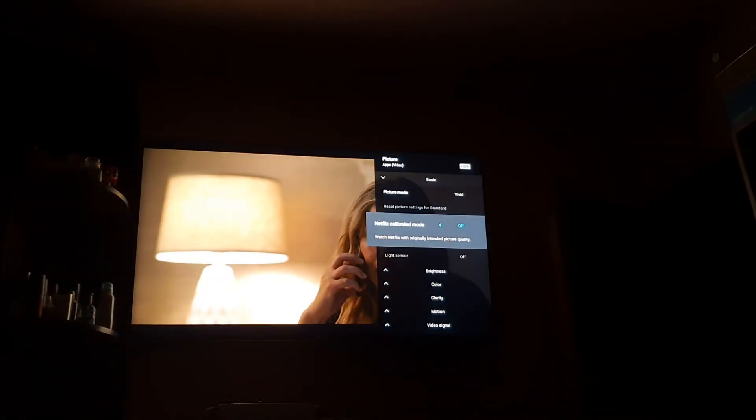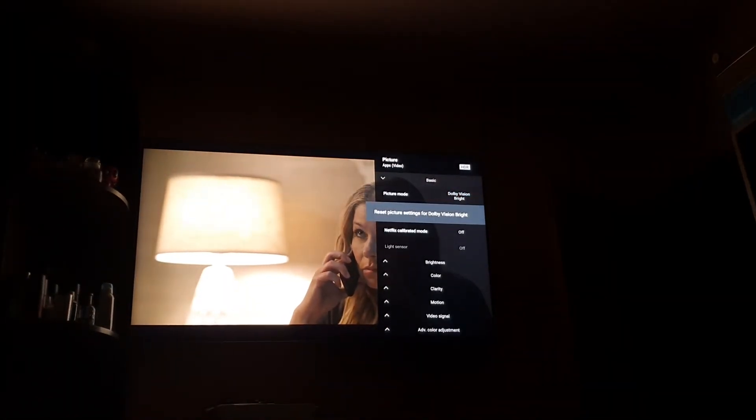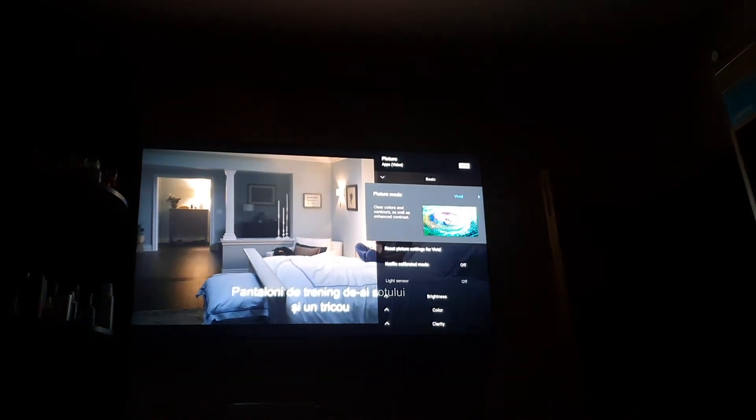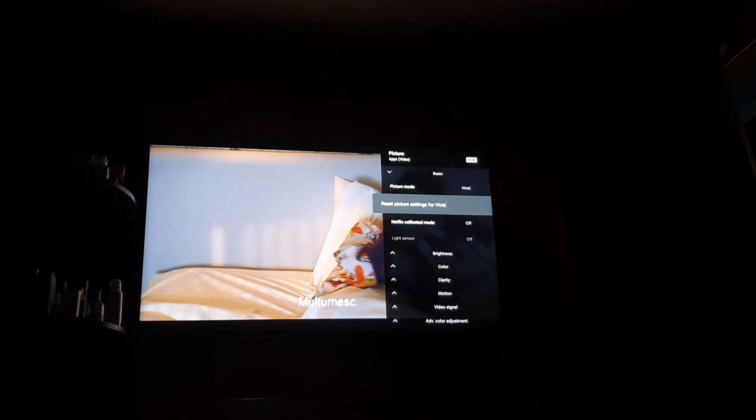I select Netflix Calibrated mode and it goes to Vivid again. I switch it off and it stays on Vivid, showing 'Reset picture settings for Standard' even though Vivid is displayed. Next shows Dolby Vision Bright with 'Reset settings for Dolby Vision Bright,' but going back shows Vivid with 'Reset settings for Vivid.' I'm confused — if I press reset for Standard, will it reset for Vivid or for Standard? And which Standard — SDR or HDR? Because HDR doesn't even have a Standard mode.